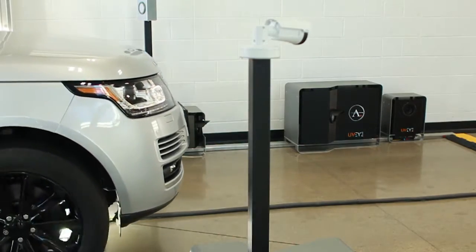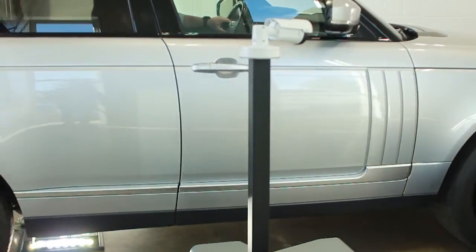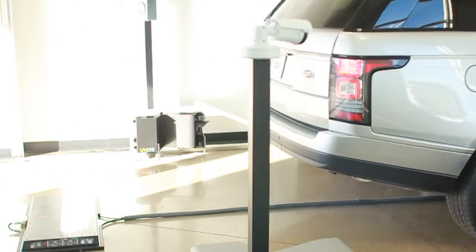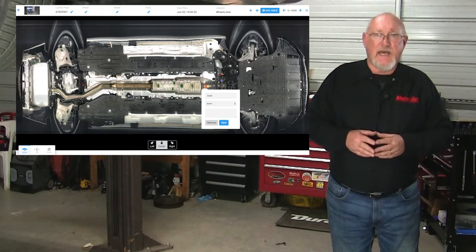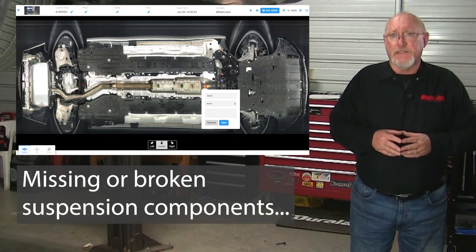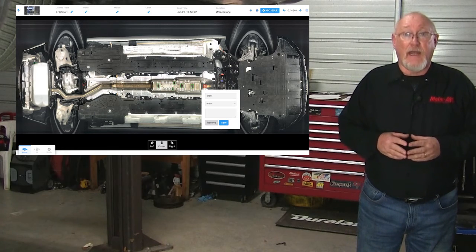All you need to do is drive over the system, where multiple cameras coupled with UVI's artificial intelligence platform will capture a complete analysis of the vehicle's undercarriage. Some of the concerns that UVI can detect include oil, coolant, and other fluid leaks, missing or broken suspension components, damage to the exhaust or catalytic converter, and others.